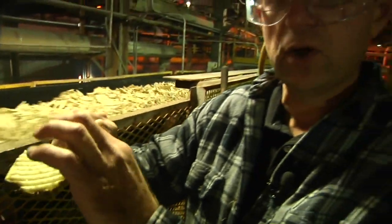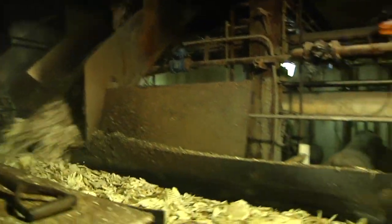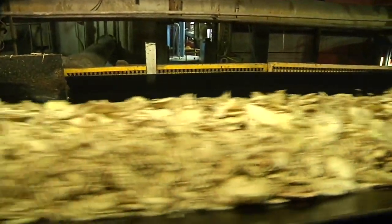Now they're ready to take the sugar out. We use hot water at this point to diffuse the sugar out. The process continues to extract the sugar from the plants and to crystallize it.